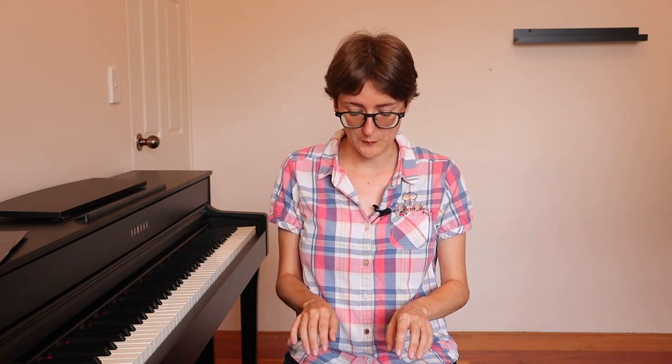What ends up happening is that you play a little bit, then you look down, you check what keys you pressed, you look back up, you try to find where you were, you play the next little bit, you look down, you check — and on it goes. Whenever you're looking down, you're breaking the flow of the music.